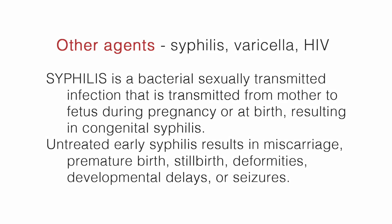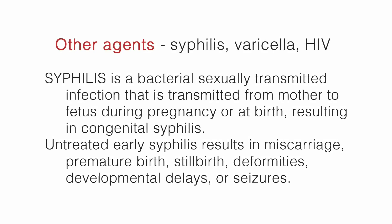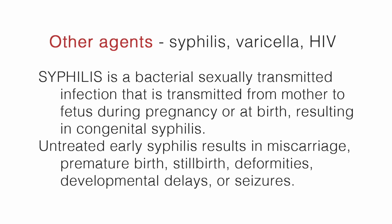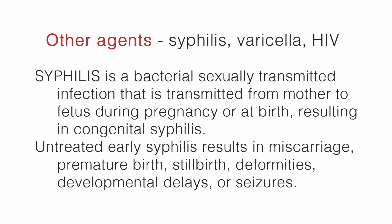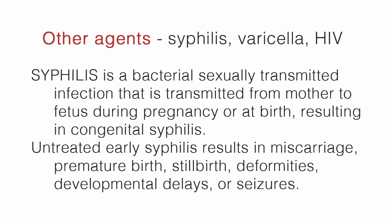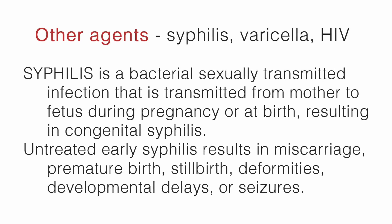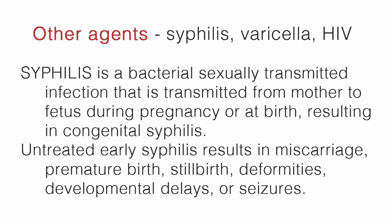O stands for other agents, which can include syphilis, HIV, and varicella. Syphilis is a bacterial sexually transmitted infection that is transmitted from mother to fetus during pregnancy or at birth, resulting in congenital syphilis. Untreated early syphilis results in miscarriage, premature birth, stillbirth, deformities, developmental delays, or seizures.